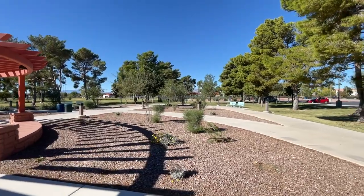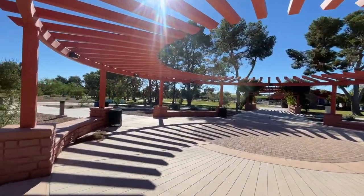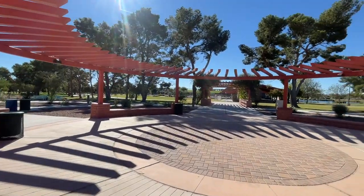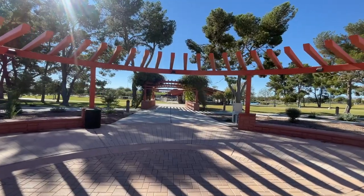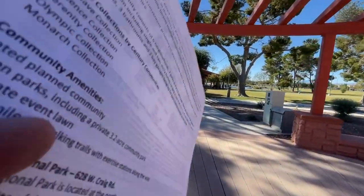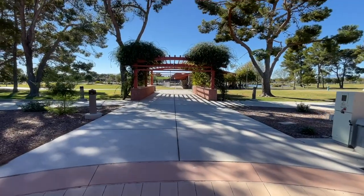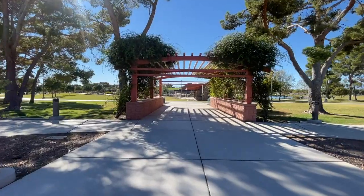North Las Vegas does these parks well because the Nature Discovery Park over in Aliante is beautiful as well. I like that they include all this nature, the water. Sorry, I was getting a call. Let's take a peek.